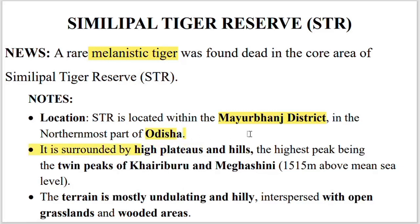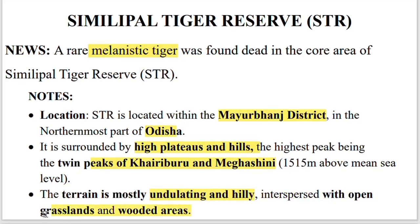It is surrounded by high plateaus and hills with the twin peaks of Kairburu and Megashini. The terrain of the Simlipol Tiger Reserve is mostly undulating and hilly, interspersed with grassland and woodland areas.